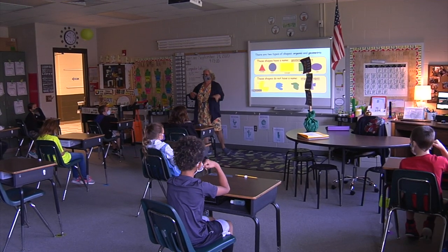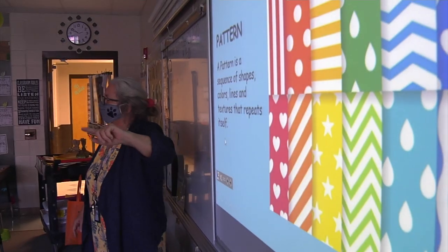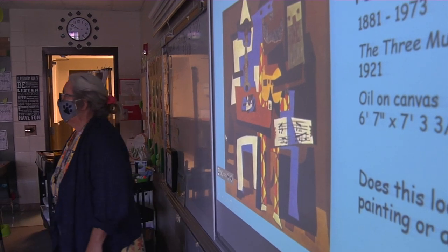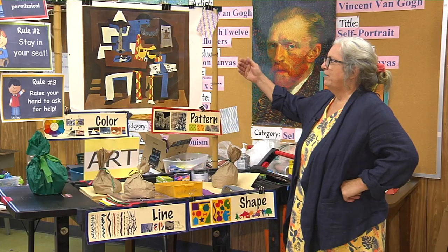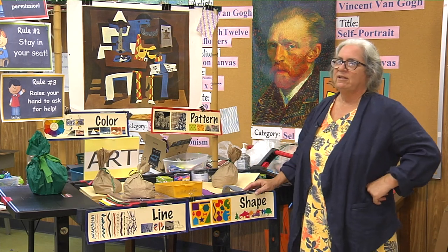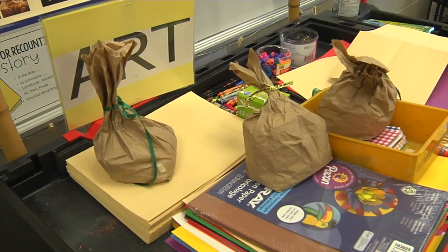When I taught 30 years ago, we didn't have technology, so I was not used to popping pictures up on screens. Obviously through the years I learned how to do it, but I was used to traveling with prints and taking two or three prints to every classroom, discussing art, and then sitting down and doing a project. So it was pretty simple.